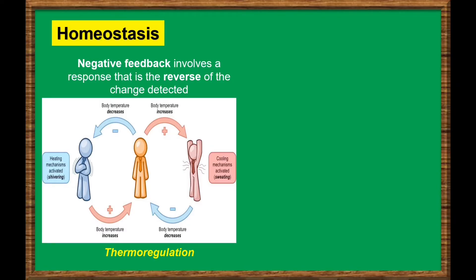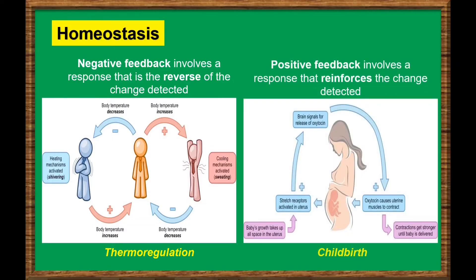If body temperature changes, mechanisms are induced to restore normal levels. We also have the positive feedback mechanism, which involves a response that reinforces the change detected. Simply, its function is to amplify the change. An example of positive feedback is during childbirth.